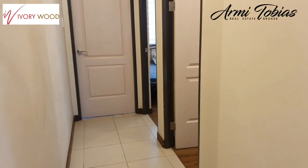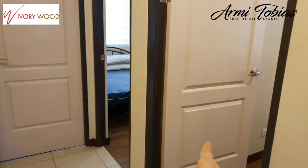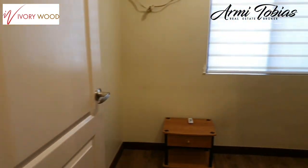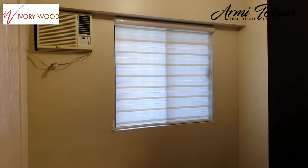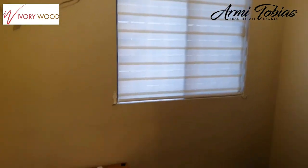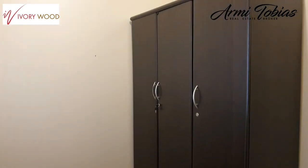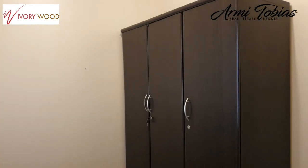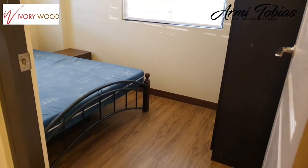So here in the hallway, you have three bedrooms — the master, the second, and the third bedroom. Here in the third bedroom, it has an aircon and a cabinet. This can serve as an office, a library, or a maid's quarter.